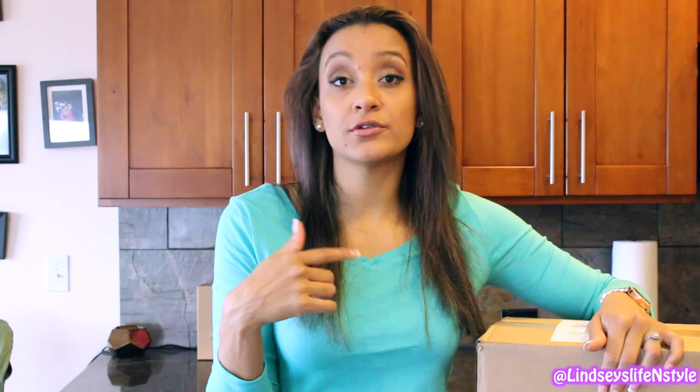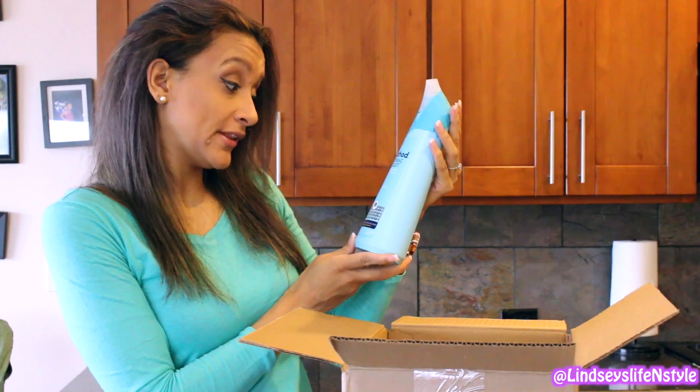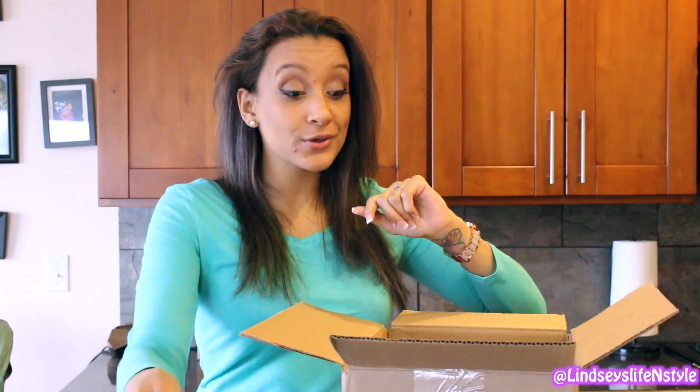I'll leave the updated info in the description and comments below. So the first thing is the 7th Generation 100% recycled facial tissue. Then there's some Method antibacterial toilet cleaner in the scent Spearmint. I haven't tried Method toilet bowl cleaner so I'm super excited for that — I just have the regular kind that is full of toxins. This is exciting because I did want to switch to more natural products. I'm going to use up the products I already have and then I will use these.